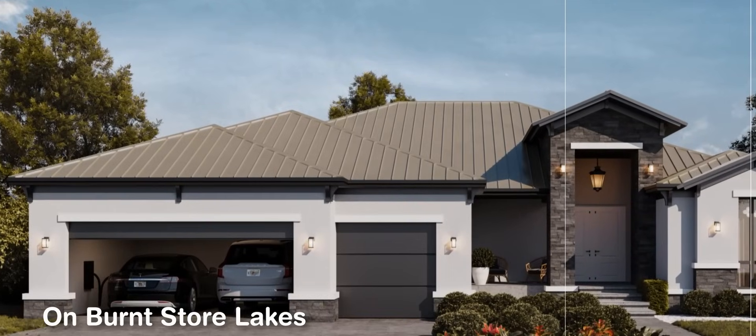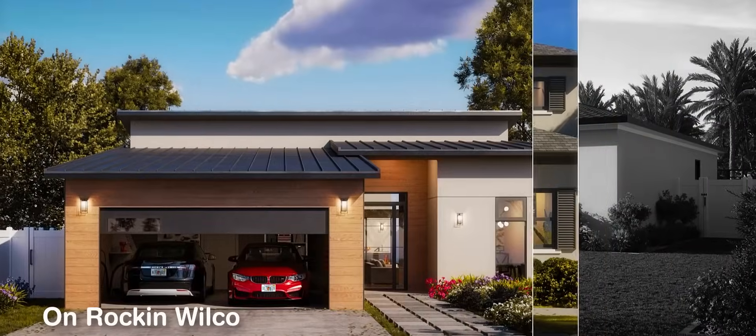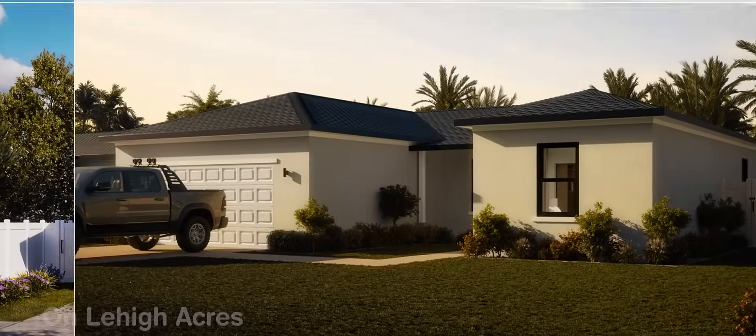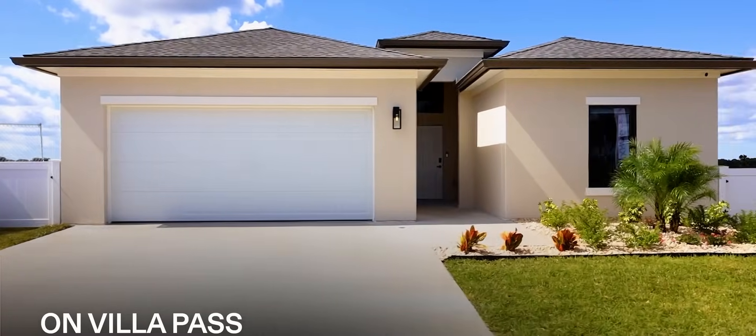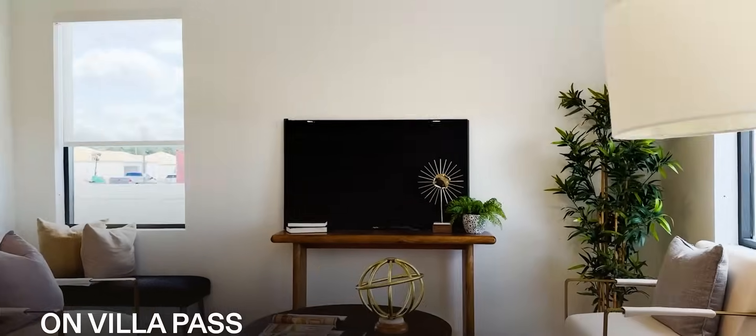For us, the materials, the price point, the location — to me, it's value for your money. You can't beat it right now. When you do your research and you start comparing, and you see the materials that they are using here, it is impossible to say no.